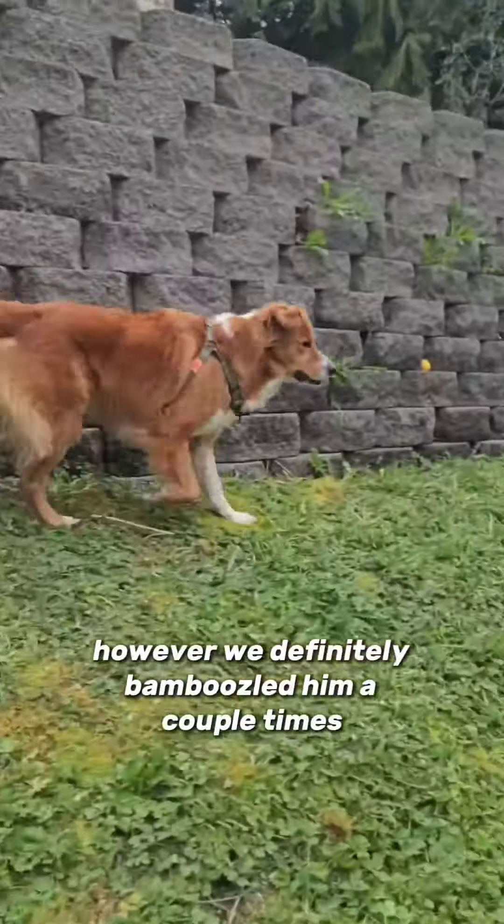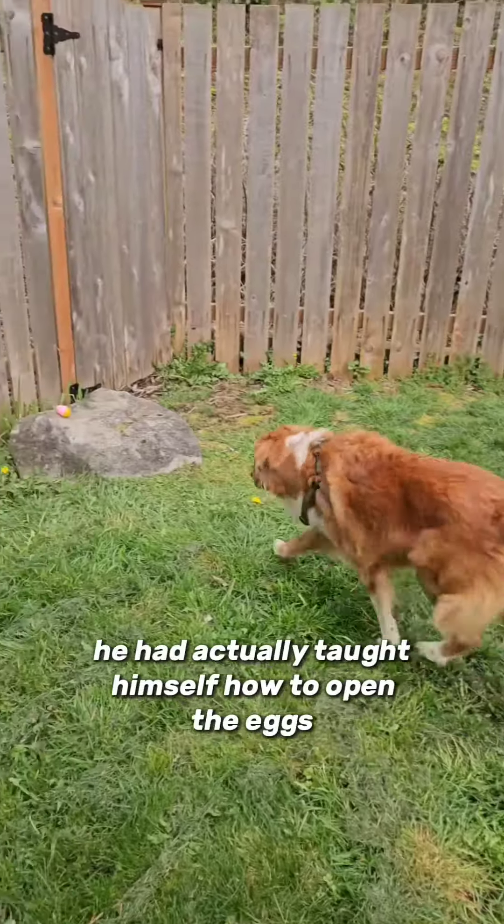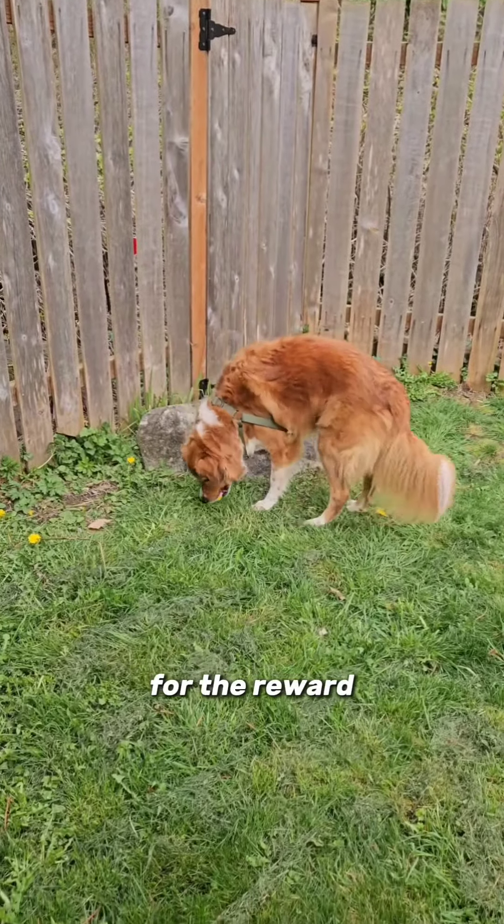However, we definitely bamboozled him a couple times. By the end, he had actually taught himself how to open the eggs for the reward.